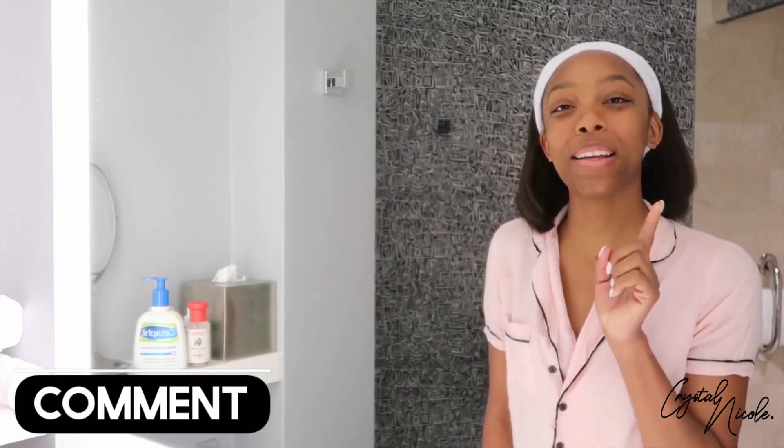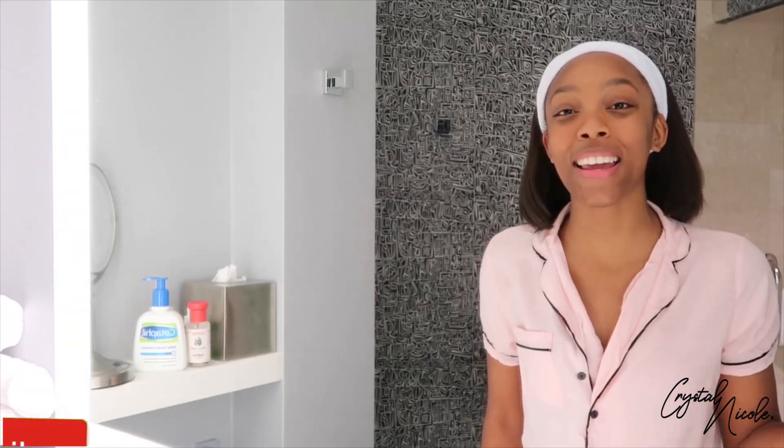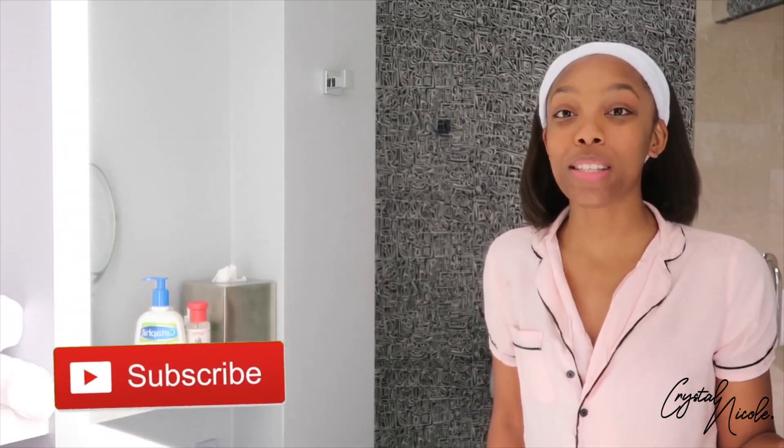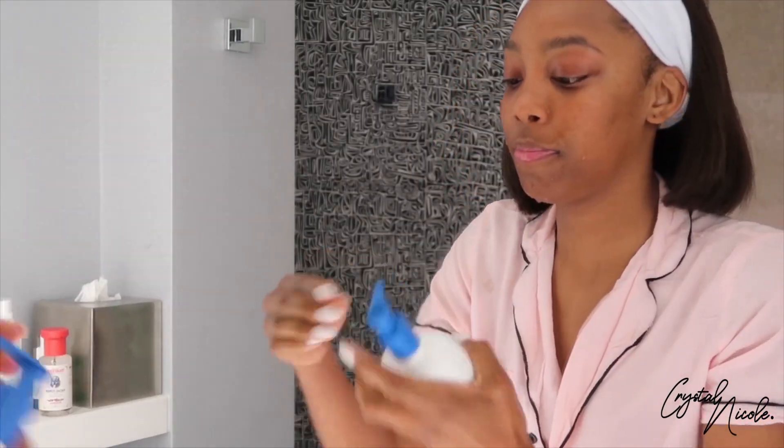Before we get started, if you have not already joined the family, go ahead and hit that subscribe button and leave me some comments in the comment section down below. So the first thing we're gonna do is rinse with warm water and go in with our cleanser.